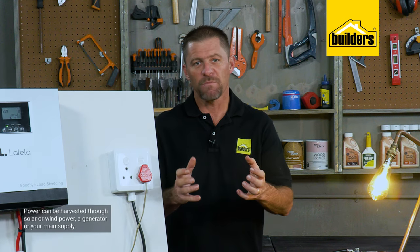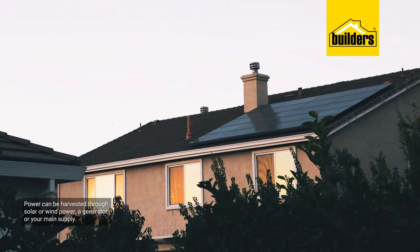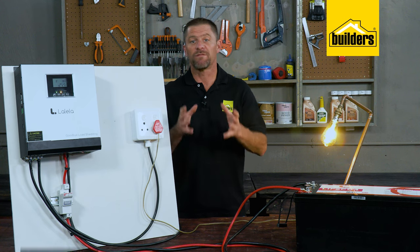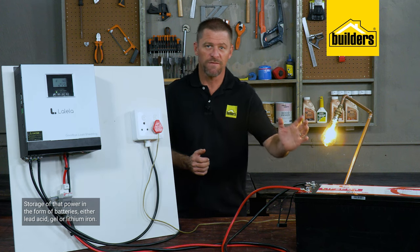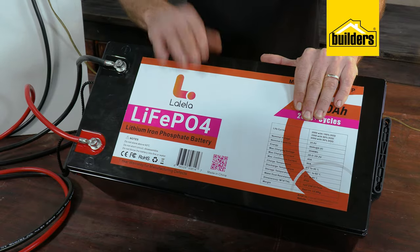Now your backup power in this sense is divided into three distinct parts. Firstly, how is power harvested — how are the batteries charged? This could be from solar or wind power, a generator or your main supply. Secondly would be storage of that power, which is in the form of batteries — either lead acid, gel or lithium ion. Safe to say that lithium ion is the way forward in terms of battery lifespan and maximizing the power you've harvested.